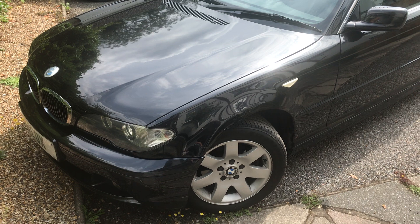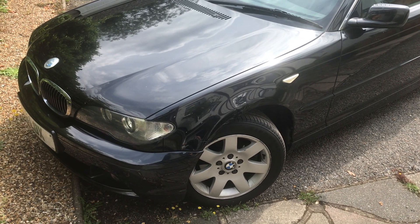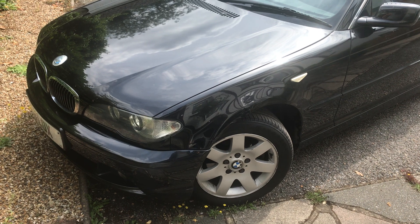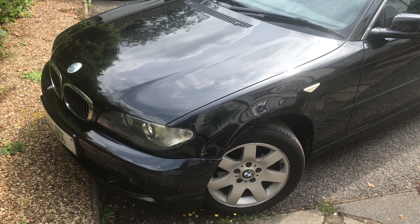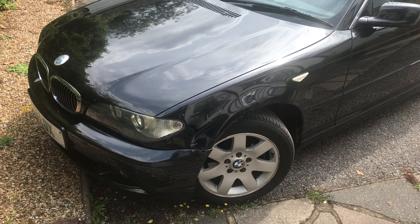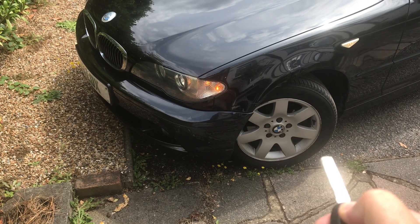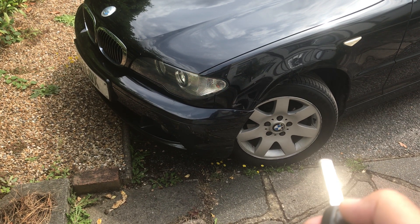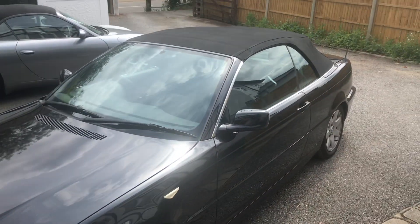The other benefit is that I can actually open and close the roof off the key fob. If I press the key fob three times it will drop the roof and bring the windows back up. If I do it four times it will drop the roof and drop the windows down. I'm going to do it from here — one, two, three, four — that should now open it.